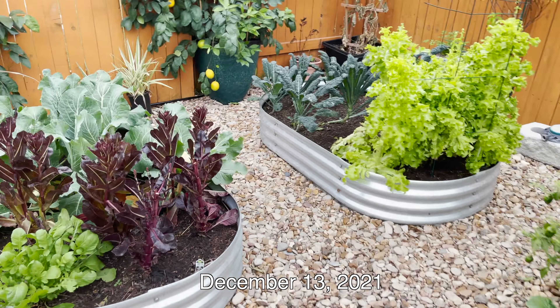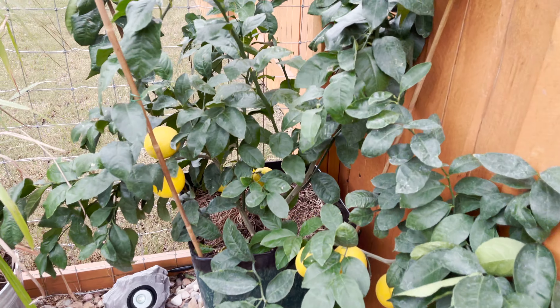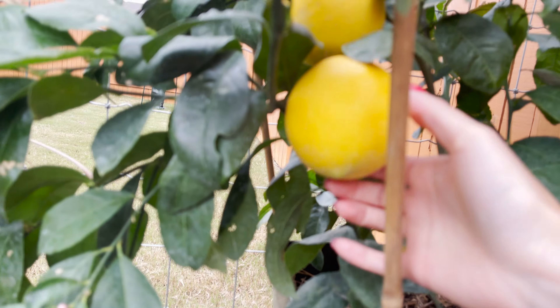I'm gonna go pick a lemon. I'm gonna get one from this tree because we have not picked anything from this tree yet. But I want to look all around.